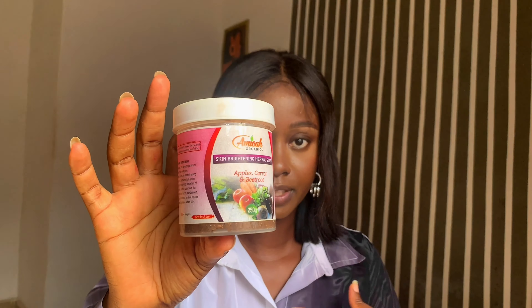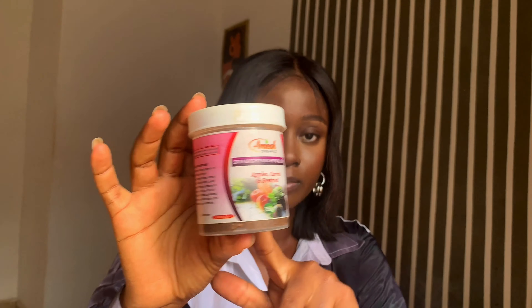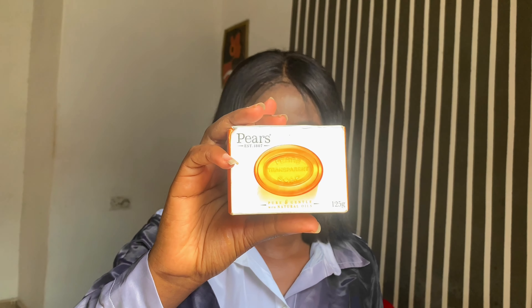For my body soaps, these are the soaps I use. This one from Amica Organics is a black soap and I really love what it does to my face — it makes me feel really clean. This one is from Pears; it's a very common soap that I just started using, and it feels calm and cool.